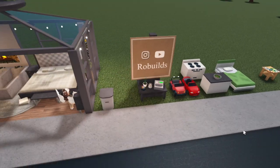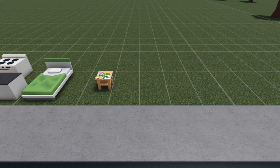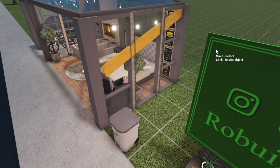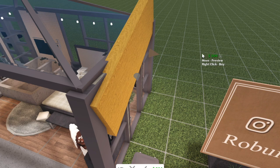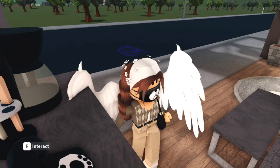You can now resize structurals. I'll grab a plank, stick it here, and if you press V on your keyboard or click the resize button, you can stretch it. This is insanely helpful for custom water slides.